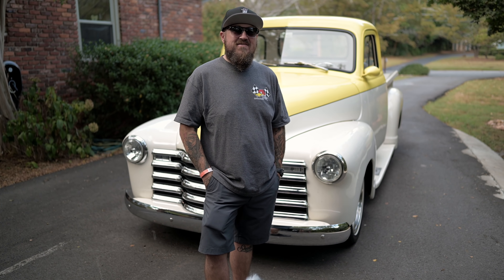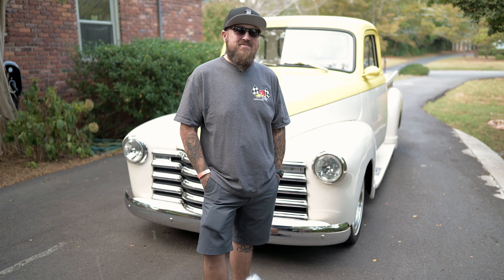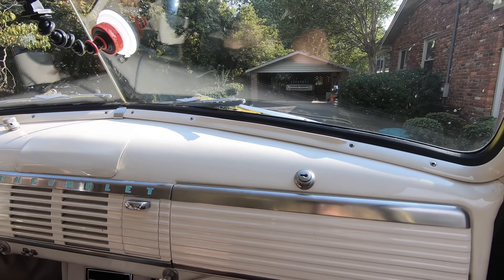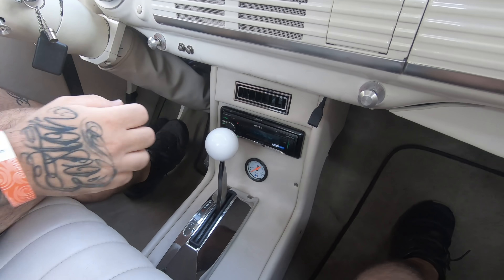Ryan, this truck is super cool — thanks for bringing it over today. What we do with everybody on What's in My Driveway is get in and go for a ride so people can feel like they're inside the truck. Let's hop in! Man, first thing I notice is this interior is fresh. All these light colors — just killer. The carpet is definitely cool — you had those mats made custom?